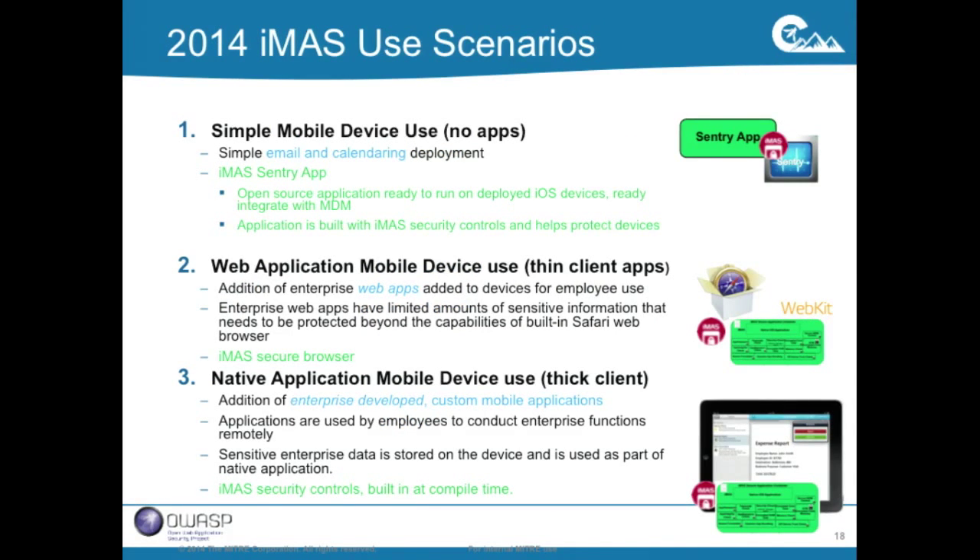Looking at IMAS use scenarios: we started focused on the native app — if you're an enterprise building a native app and need more security, download our source code and use it. We've also come up with the scenario where an enterprise is just using the iOS device for email and calendaring with no custom apps at all. For that we have a security control called Sentry app, which works with an MDM solution and has some of our key IMAS controls that can be downloaded and placed on an enterprise device.